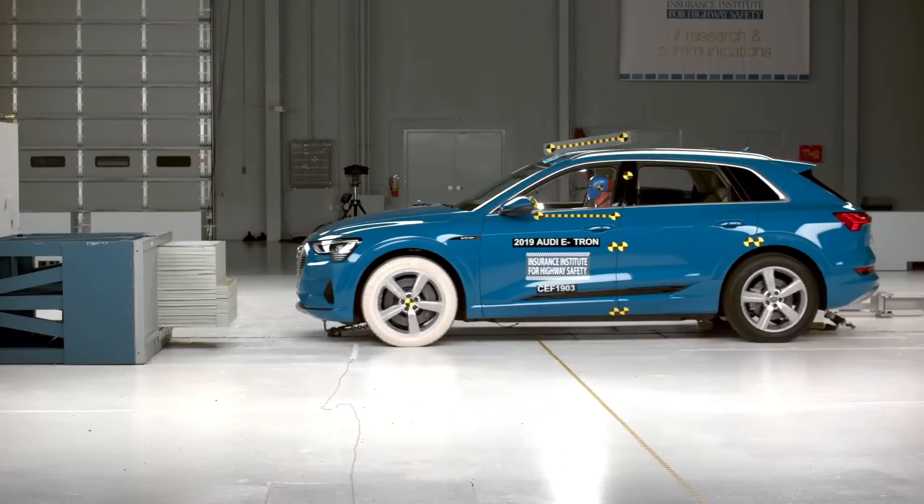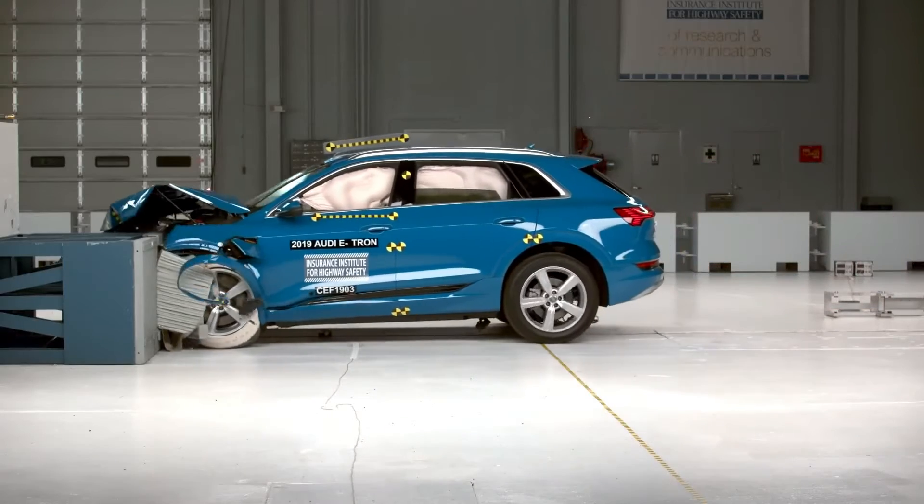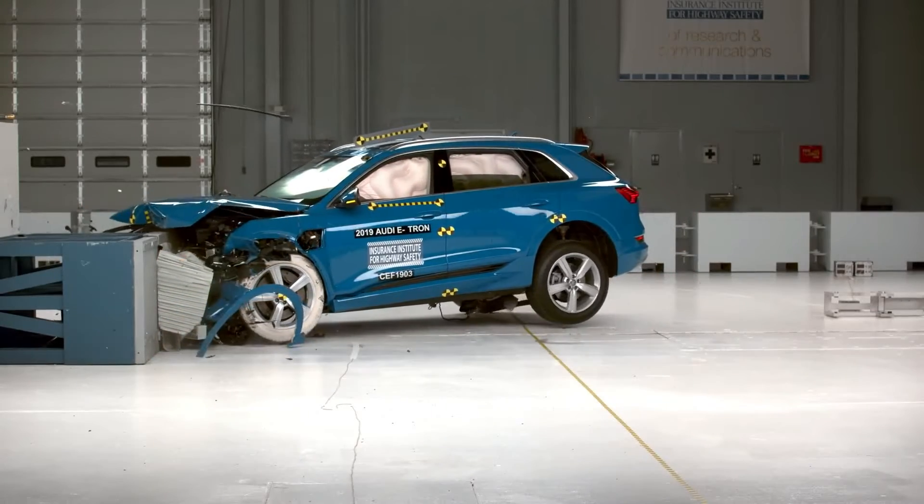We ran this test at 9,500 pounds, which is actually a lot heavier than the heaviest vehicle we've ever tested. There's a large electric SUV, the Audi e-tron, which is under 6,000 pounds. But some electric vehicles advertised as coming in the next few years are as high as 9,500 pounds, which is much bigger than anything we've seen. We wanted to make sure we could crash them here.